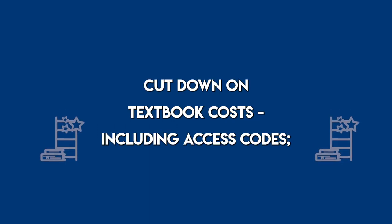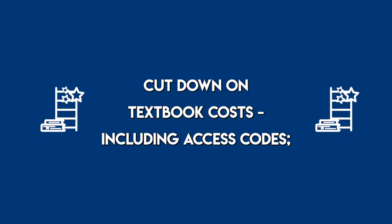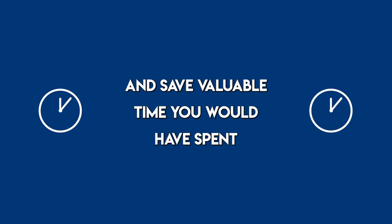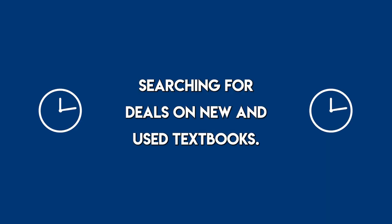How do you benefit? Cut down on textbook costs, including access codes, have required course materials at the start of the semester, and save valuable time you would have spent searching for deals on new and used textbooks.